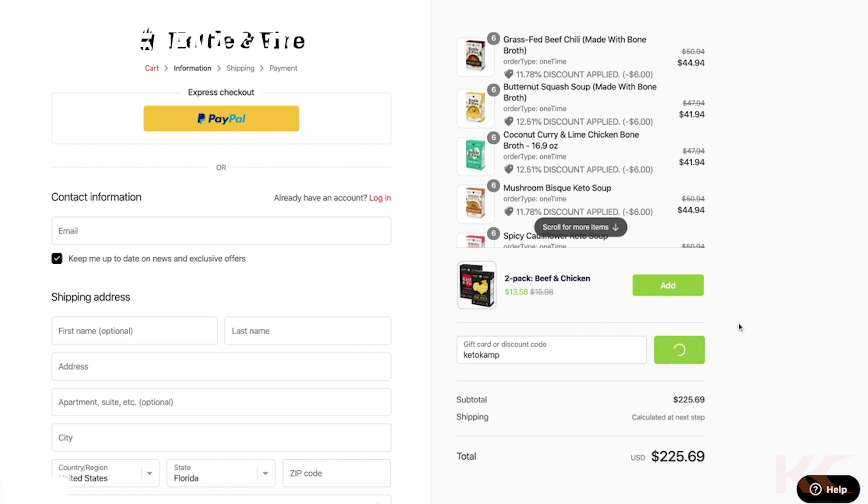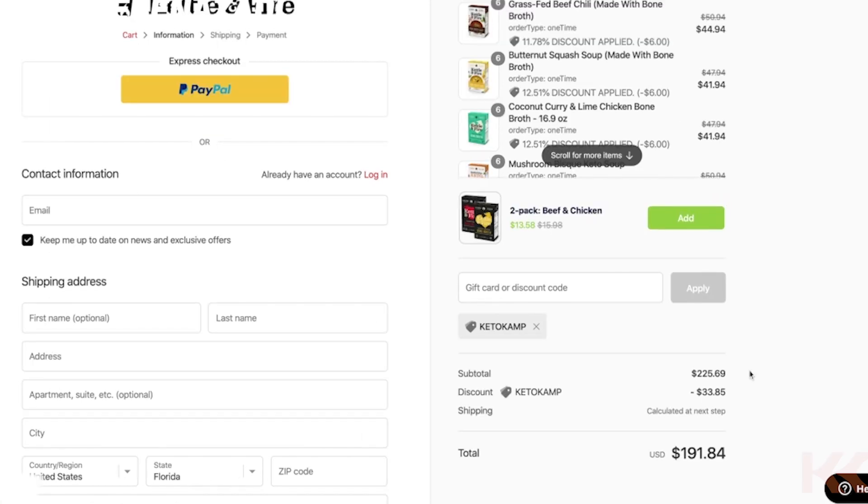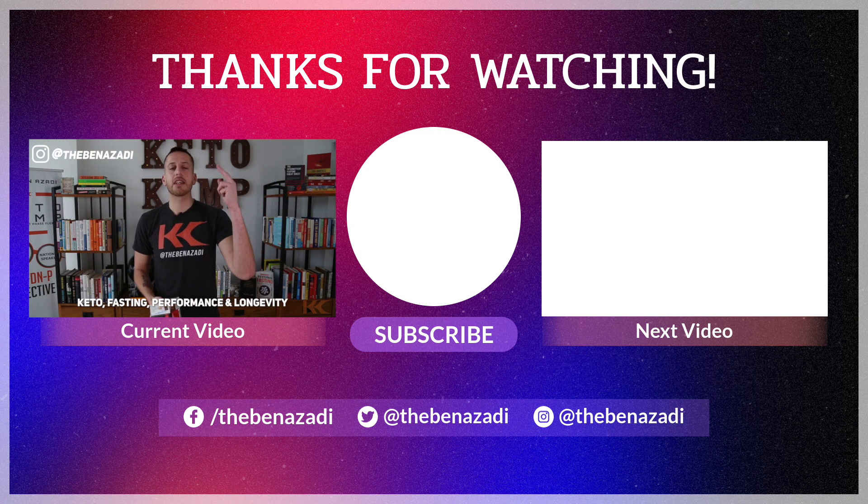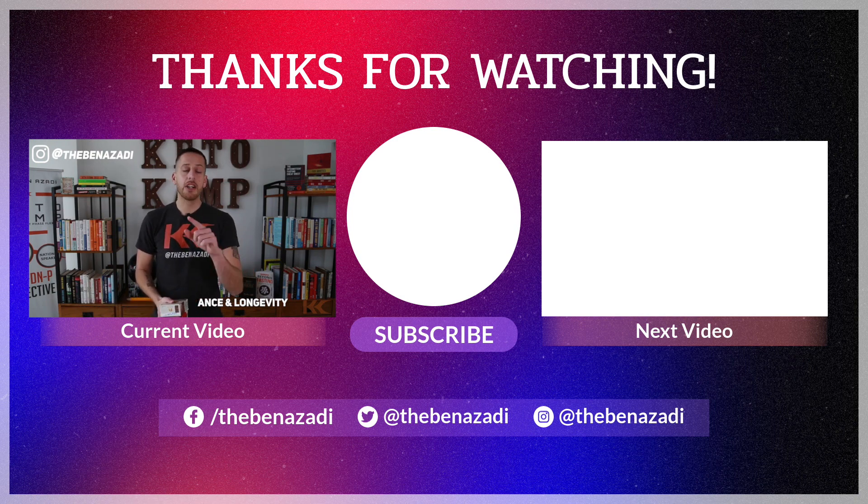I hope this video was helpful for you. If it was, please smash that thumbs up button and subscribe to this KetoCamp YouTube channel if you haven't done so already. We talk about all things keto, fasting, performance, and longevity on this channel. So if you're interested in any of that, you're definitely in the right spot. Go ahead, get your bone broth fasting on, and I can't wait to hear about your results.